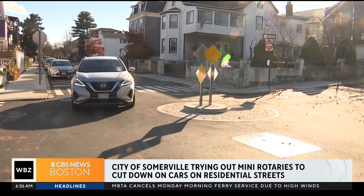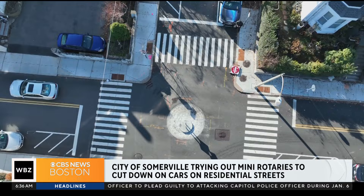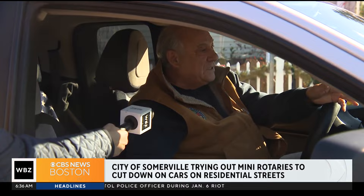We have a real cut-through commuter traffic problem here in Somerville. The city is trying new strategies to discourage cut-through commuters traveling on residential streets — everything from speed humps to curb bump outs that shrink the distance of a crosswalk, including these neighborhood traffic circles that work like mini rotaries, but residents aren't so sure how they feel about them.